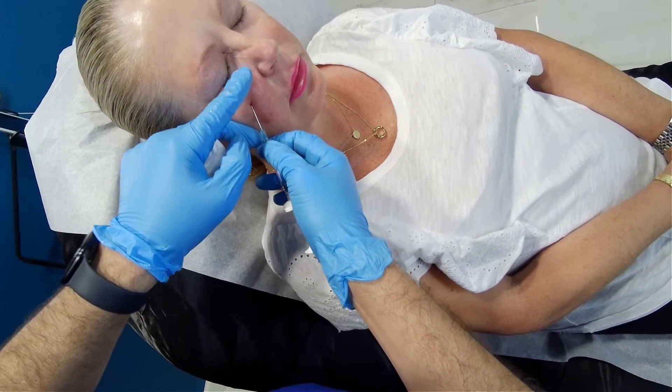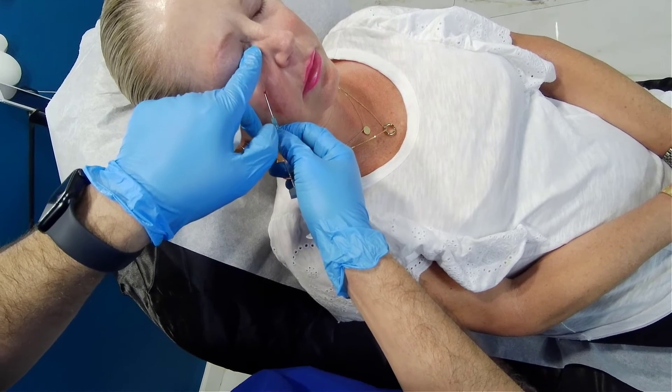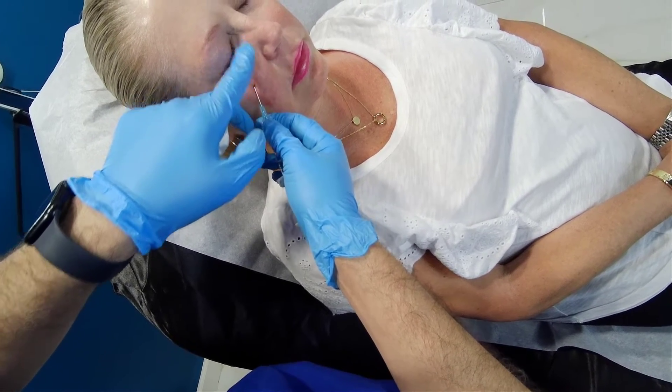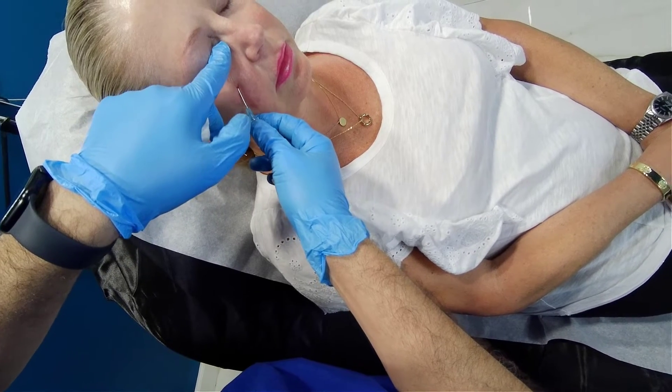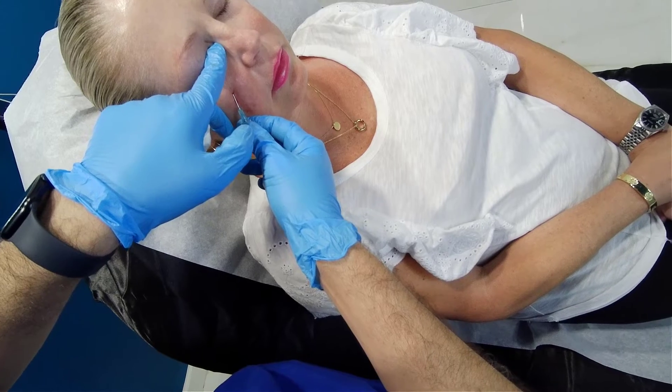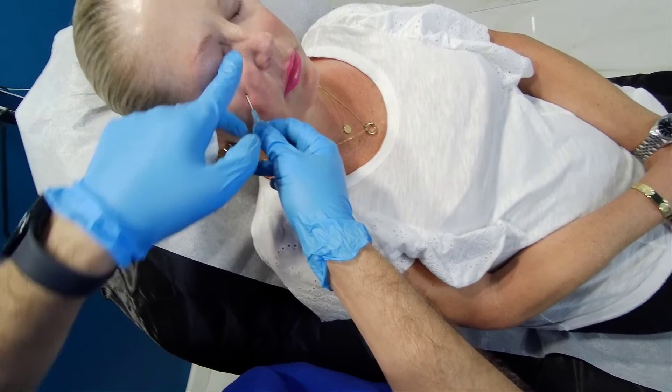The cannula has a blunt tip — there is no needle, no sharp end. I'm feeling my way through, advancing it all the way in as much as possible.